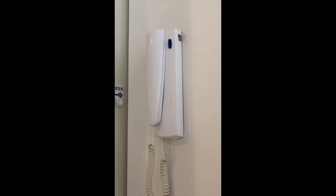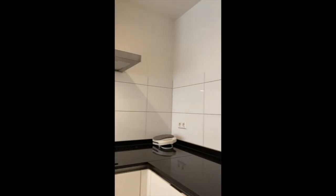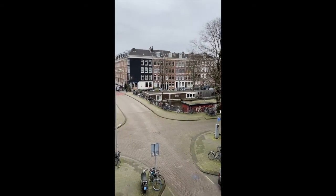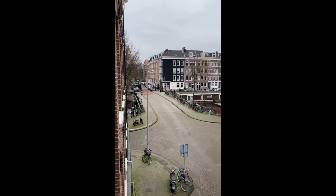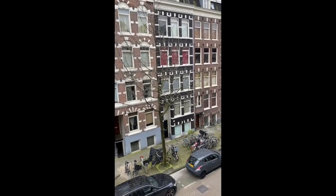There's an intercom system, and this is only on the second floor. Beautiful, overlooking the canals over here, yet in the famous area of Oud-West.